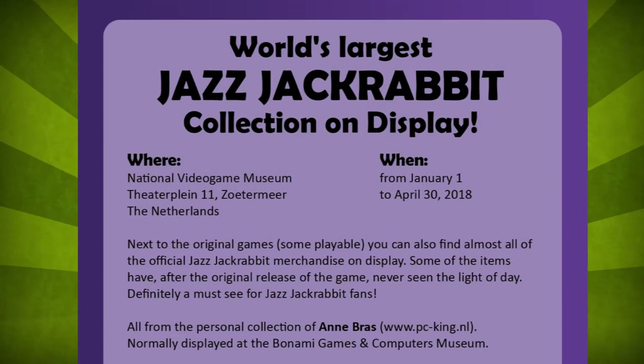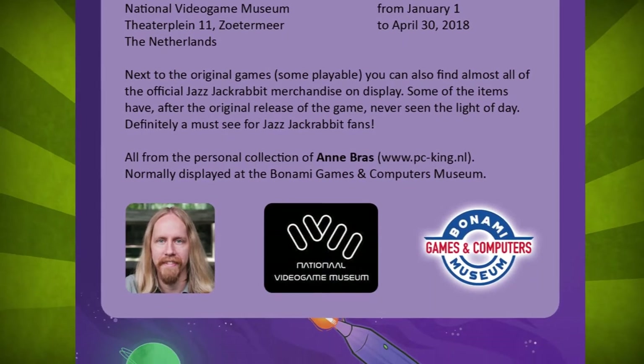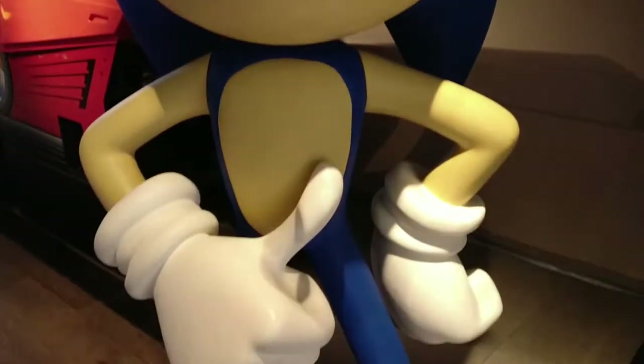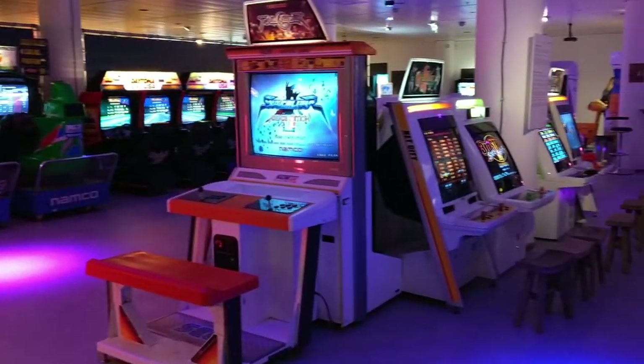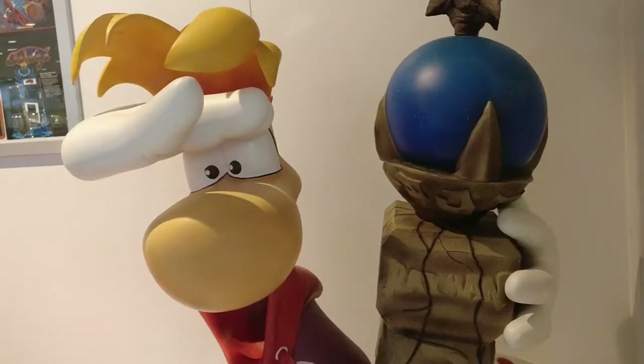The Jazz Jackrabbit exhibition and event was organized by PC King Anna Bruss, owner of the world's largest big box PC game collection. The National Video Game Museum started out as a hobby and is now one of the most impressive arcade experiences you will find in the Netherlands, with over 1000 square meters filled with cabinets, consoles and gaming artifacts.